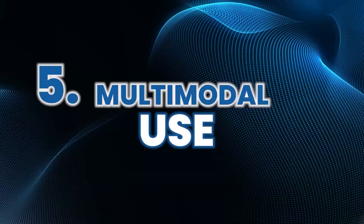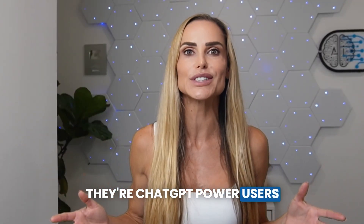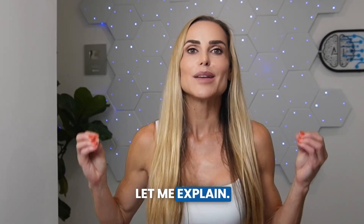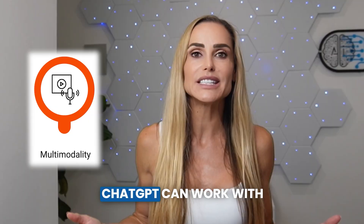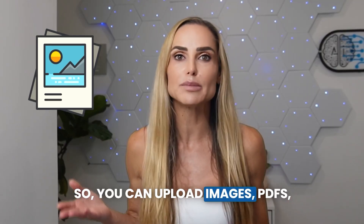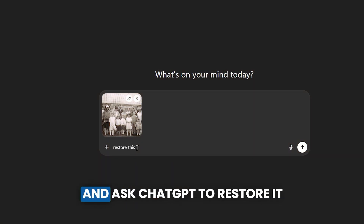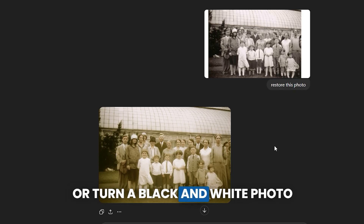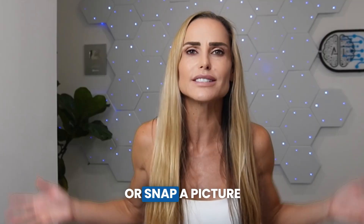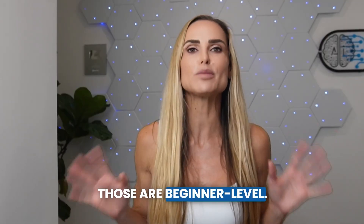Number five, multimodal use. You wouldn't believe how many people tell me they're ChatGPT power users only to find out they aren't using its multimodal capabilities. Multimodal just means ChatGPT can work with different types of input, not just text. You can upload images, PDFs, and even use voice. For example, upload an old family photo and ask ChatGPT to restore it or turn a black and white photo into color. Upload a picture of a math problem and ChatGPT will solve it, or snap a picture of a confusing error message and it'll explain what's wrong and how to fix it. Those are beginner level.